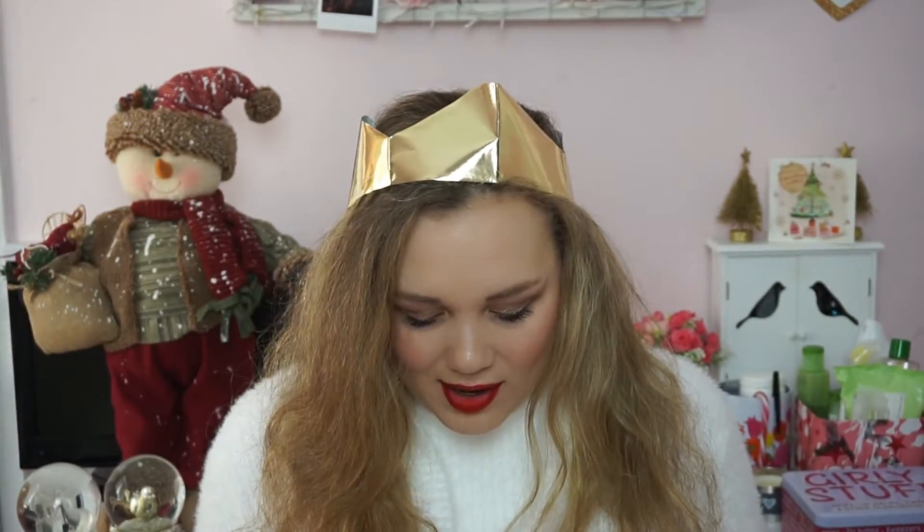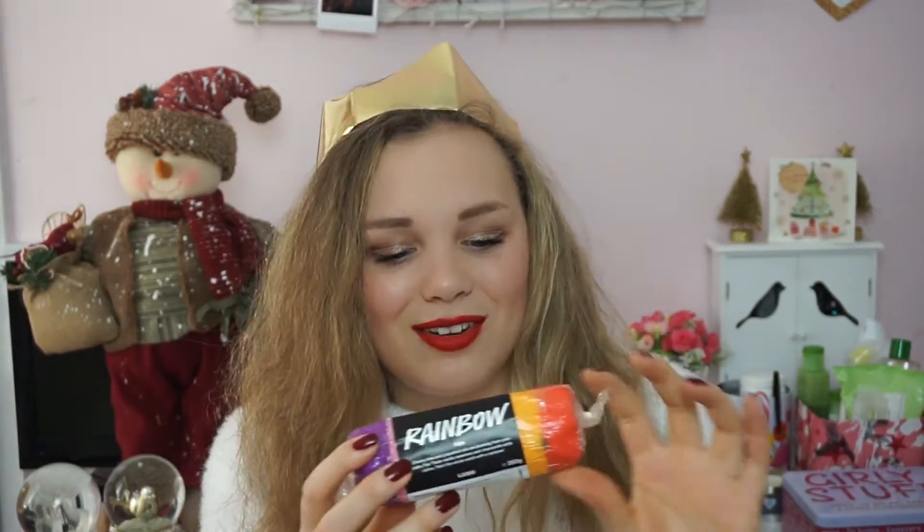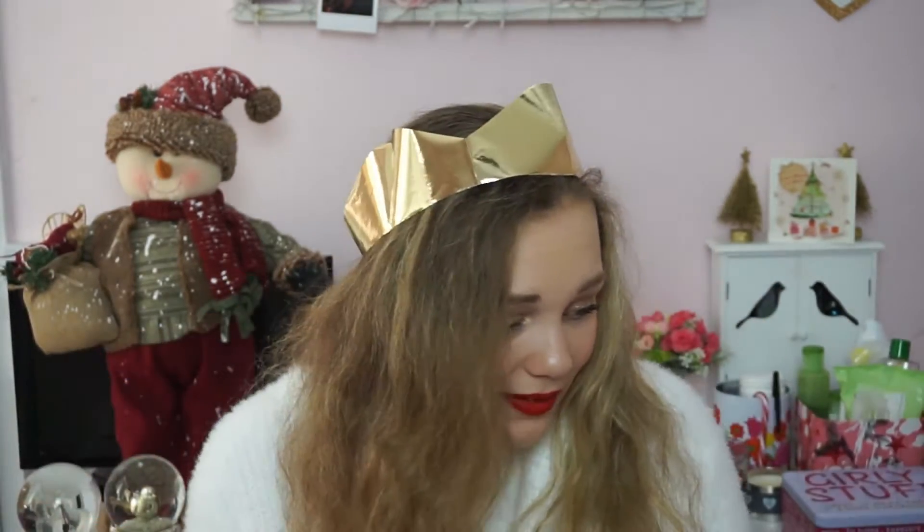From Lush, again from mum and dad, I have Snow Fairy Fun — I also got it in my Secret Santa because I asked for it there as well, so I'm so happy to have two because Snow Fairy is my favourite colour and scent. I also have Rainbow Fun, which I've not seen before — it's basically an adult version of Play-Doh that you mix with water to create bubbles in the bath. And I got the Shoot for the Stars bath bomb and Twilight bath bomb. They've been sat in my room overnight and all I could smell was them — Lush stuff is great at making things smell nice.